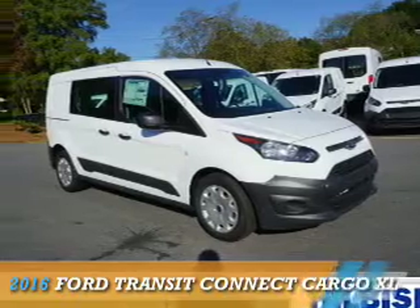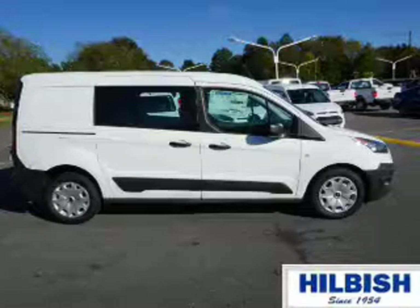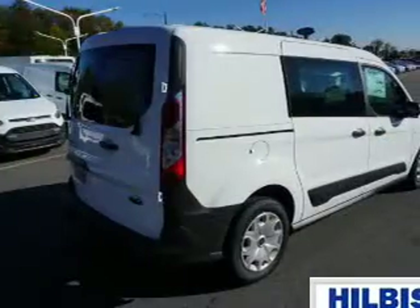This could be the vehicle you're looking for. It's powered by front wheel drive, a 2.5 liter four cylinder engine, and a six speed automatic transmission.